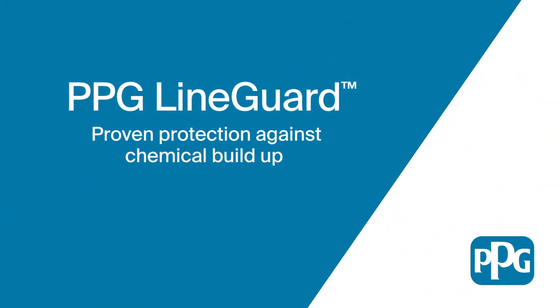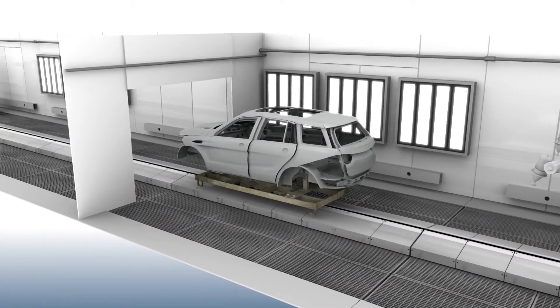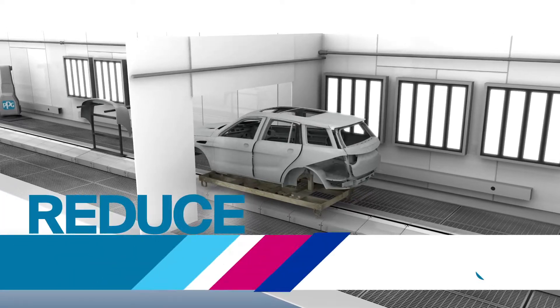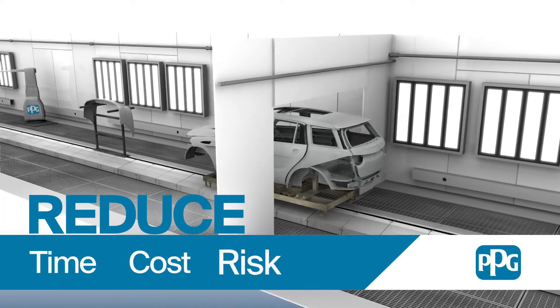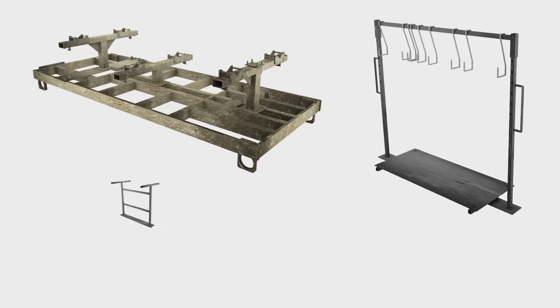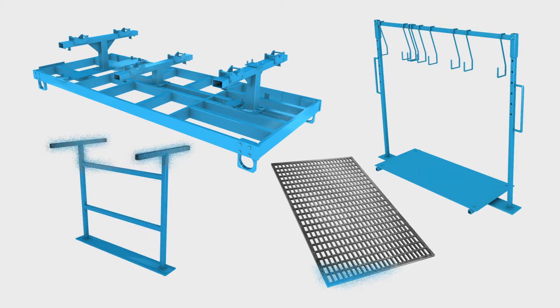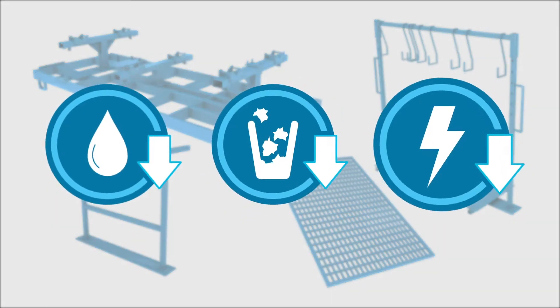Introducing PPG LineGuard. The LineGuard series is a complete range of solutions designed to dramatically reduce the time, cost, and risk associated with maintaining and cleaning vehicle carriers, racks, jigs, grids, and other equipment within automotive and industrial paint shops, while at the same time generating reductions in water, waste, and energy consumption.